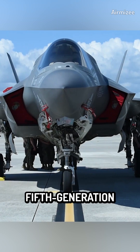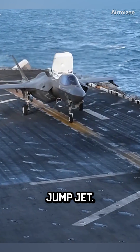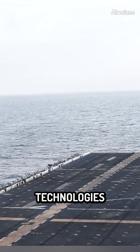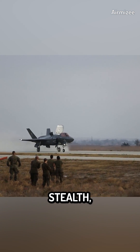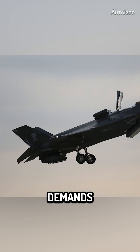The F-35B Lightning II, a fifth-generation stealth fighter, emerged as the successor to the Harrier Jump Jet. Developed by Lockheed Martin, the F-35B incorporates advanced technologies and capabilities that surpass those of the Harrier. It combines stealth, advanced sensor systems, and improved performance to meet the evolving demands of modern warfare.